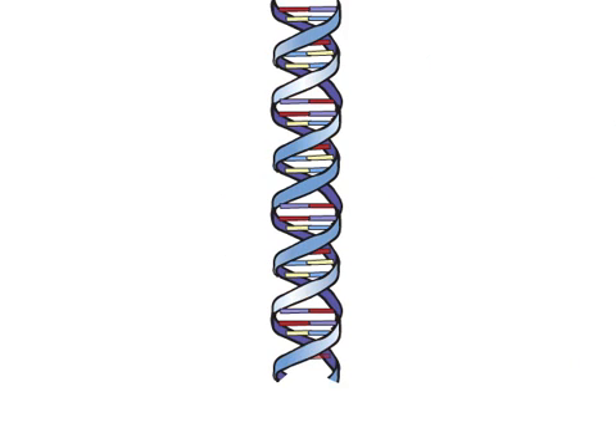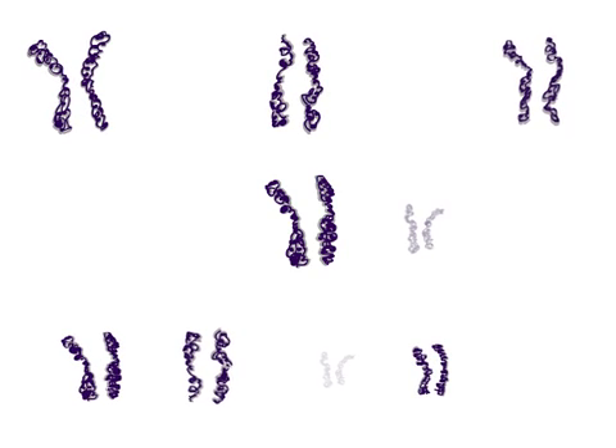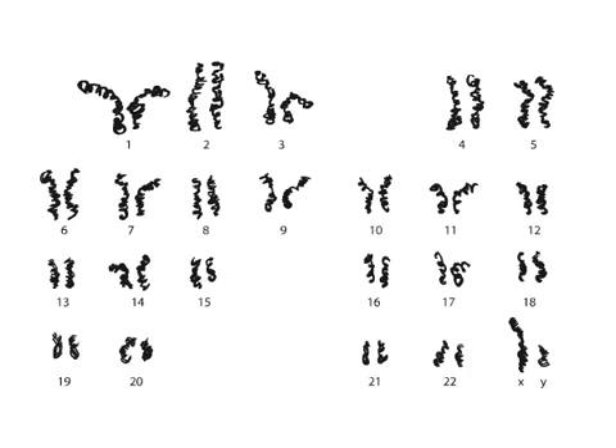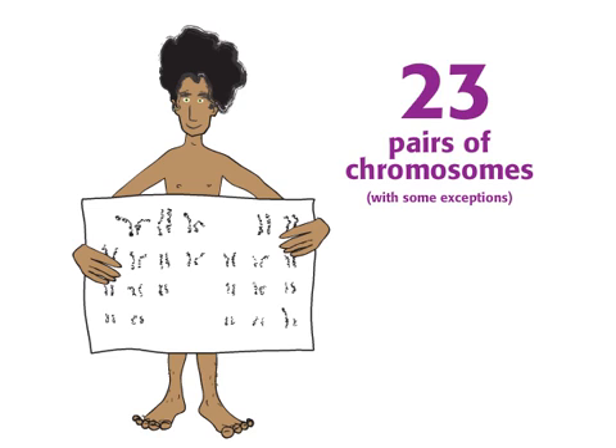The long molecules of DNA containing your genes are organized into pieces called chromosomes. Different species have different numbers of chromosomes. Humans usually have 46 chromosomes — two sets of 23, or simply 23 pairs.